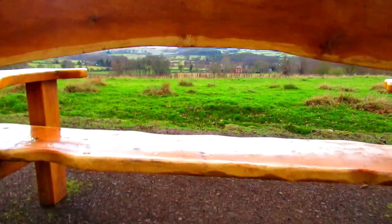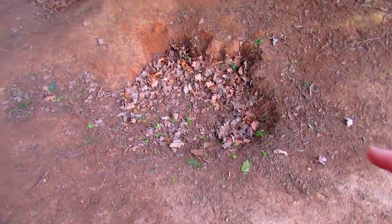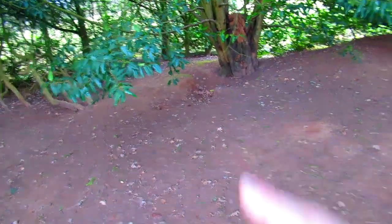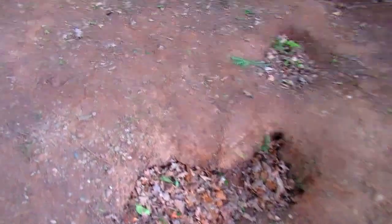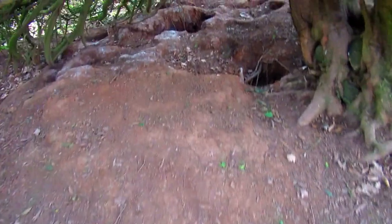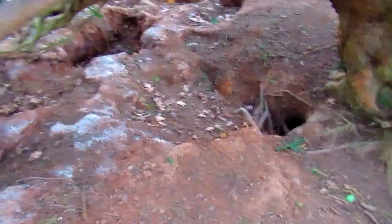I've just found a hole — actually a massive badger set. A huge one. The holes are so big it's ridiculous — you could fit a lamb down there, if not something bigger. Crazy.